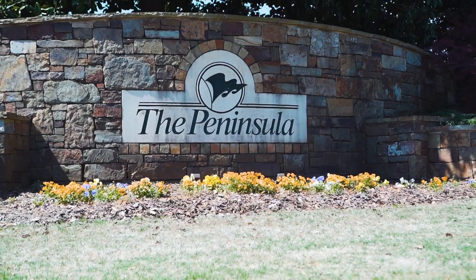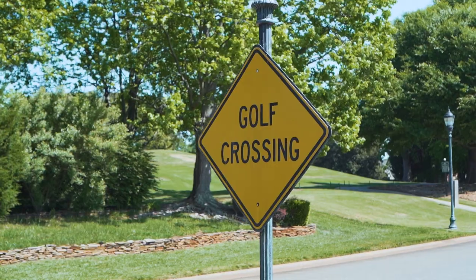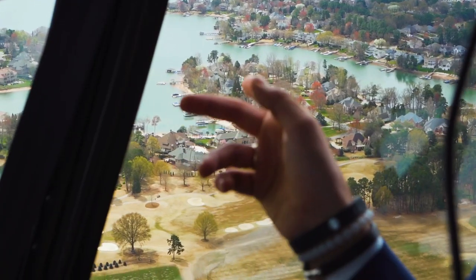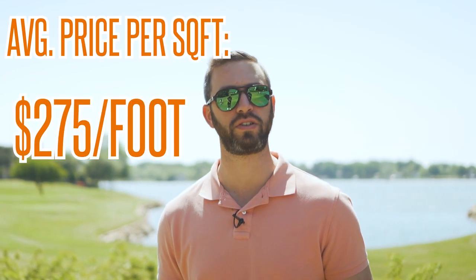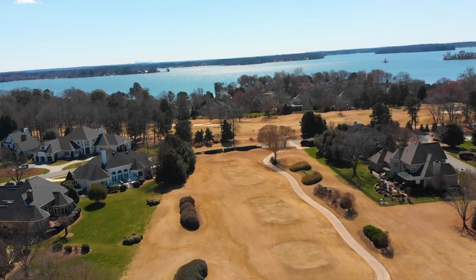One of the more popular communities in the Cornelius area is the Peninsula — there's a golf club and a yacht club, and a lot of the houses are either on the water or on the golf course. When we were in the helicopter video we flew right over this neighborhood. Homes range anywhere from $500,000 all the way up to $6.5 million, with some over 11,000 square feet at the higher price points. The average price per square foot is about $275, which will vary depending on whether you're on the water, on the golf course, or if it's been recently updated.